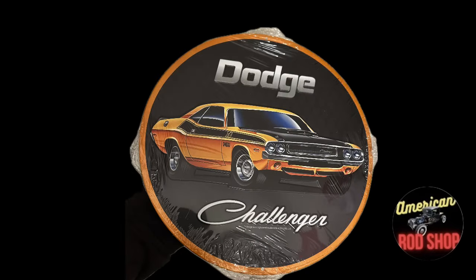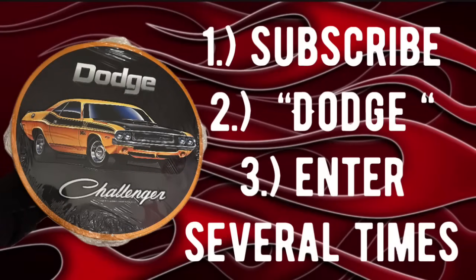Tonight's giveaway is going to be a little bit different — it's going to be this beautiful Dodge Challenger sign. It is embossed, or as some say stamped, with raised lettering — the words 'Dodge' and 'Challenger' both raised up from the sign. It's about 13 inches across and it's metal. To enter for a chance to win, you need to do three things: be a subscriber, drop the word 'Dodge' in the comments, and enter as many times as you'd like — every entry gives you an opportunity to win. We will draw for this in the next upcoming video.